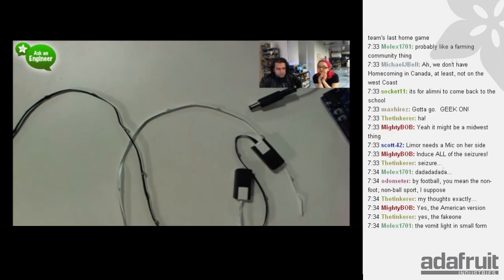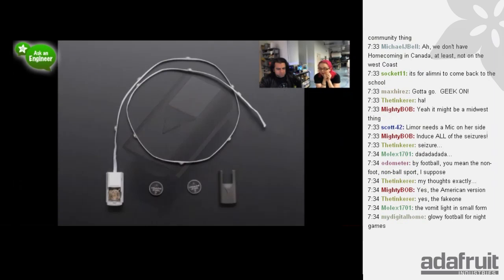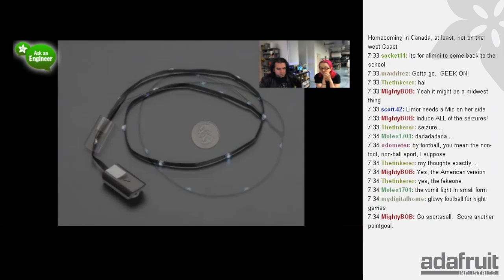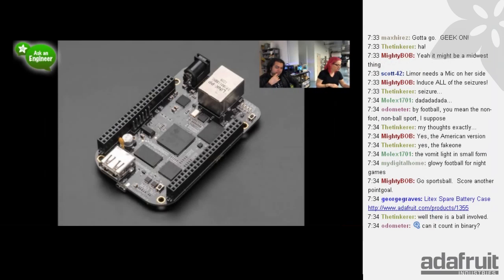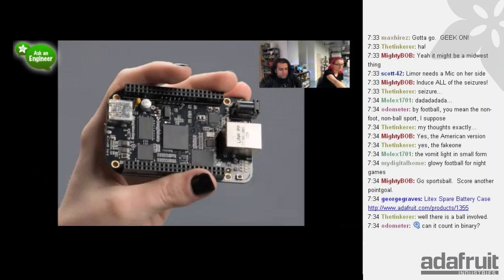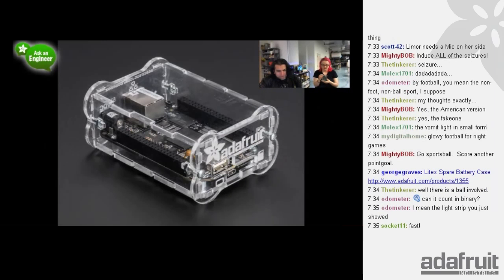BeagleBone Black came in stock and then sold through — we'll get more next week. We also have an update to our BeagleBone Black case. We retook the photos of this lovely case — it's the same awesome bone-ended case which is super cute, with bone-shaped end pieces that also keep it off your table.